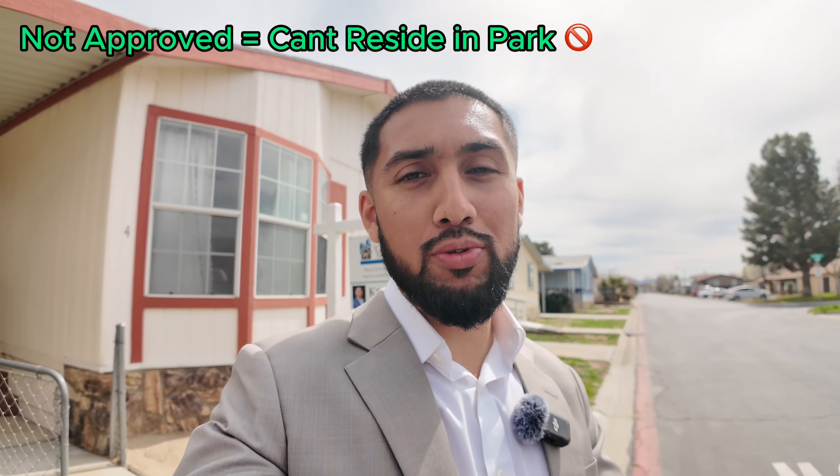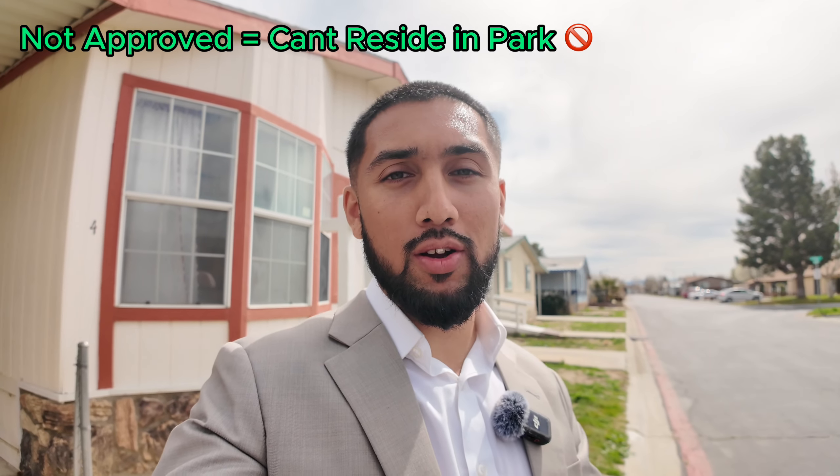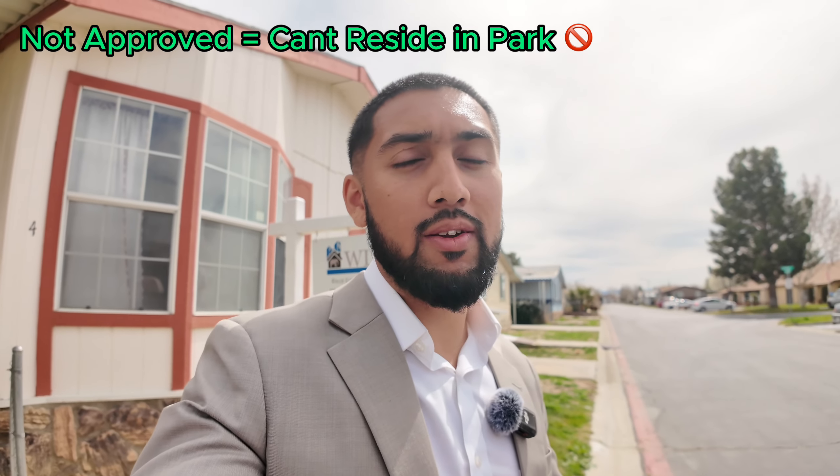After you get pre-approved, the next step is to start looking for the home. What I usually do after I have that pre-approval is I ask my clients what areas they're looking to buy a mobile home in. You also have to keep in mind that buying a mobile home is a two-step process — one process is buying the home, and another is qualifying with a mobile home park. I investigate and find out everything I need to know about that park and its requirements.